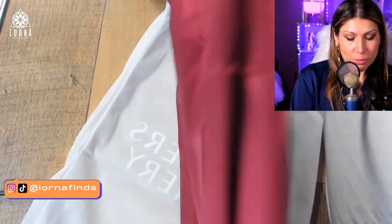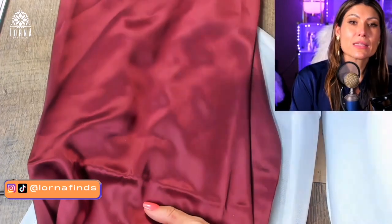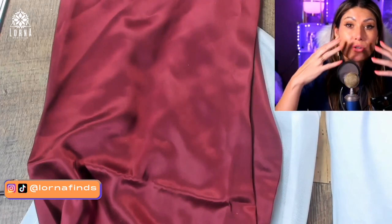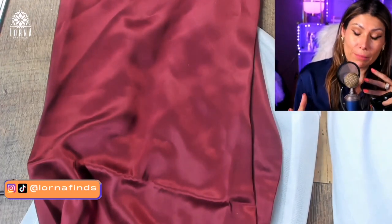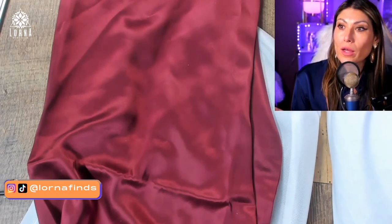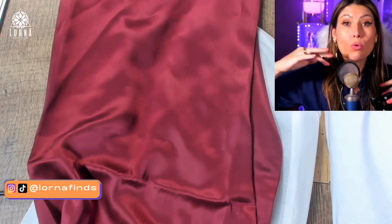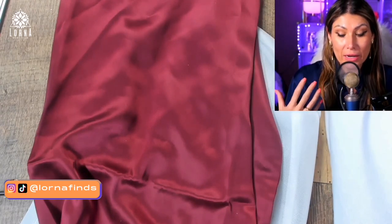Why would you want this? Because mulberry silk pillowcases keep the moisture in your skin and in your hair, so it's good for your hair and your skin so that you don't have as many wrinkles. When your skin is dry it's more vulnerable to crack and to develop wrinkles.